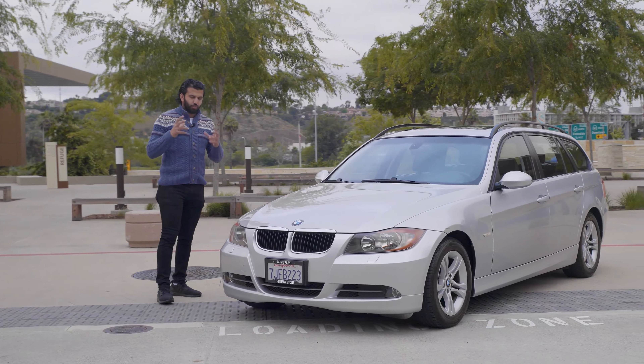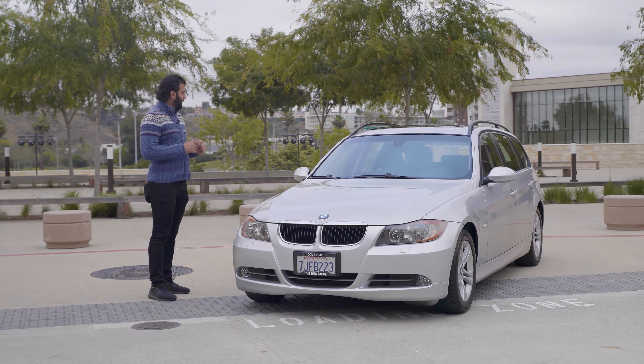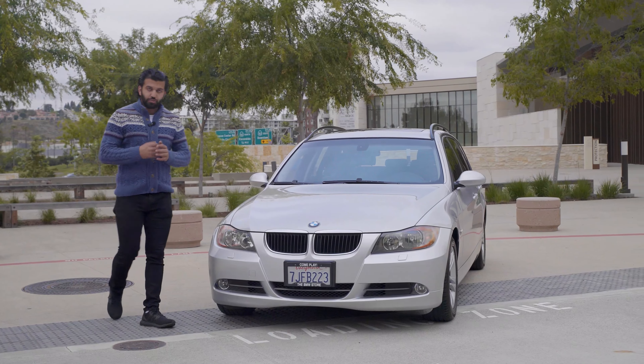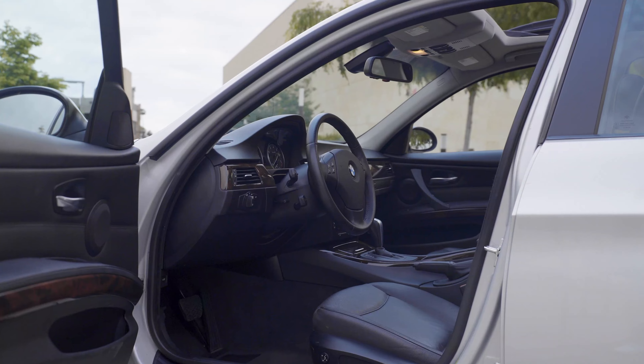We also did a full interior cleaning and steam cleaning. One thing I mentioned in the comments was that when we took the photos it was a little dusty, so we got the interior clean and it looks nice and pretty. Let's go show you guys the interior and then we'll talk about the blemishes.